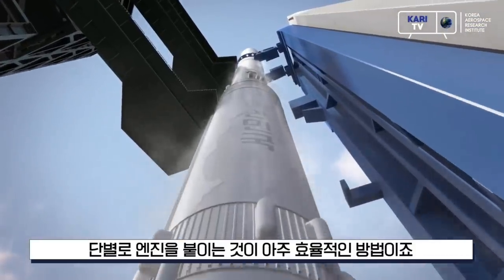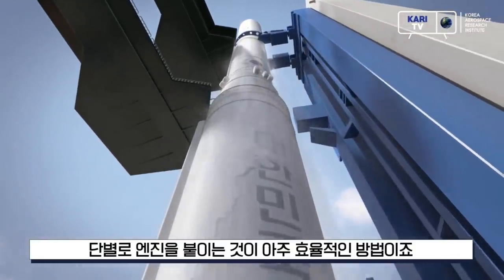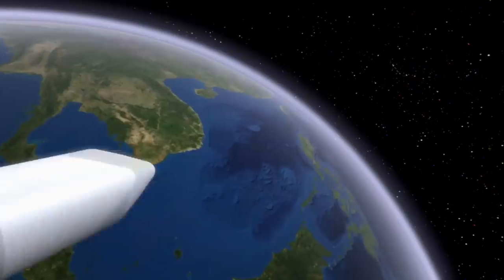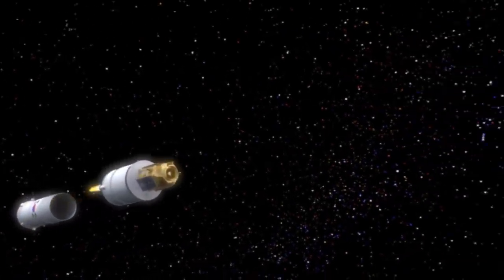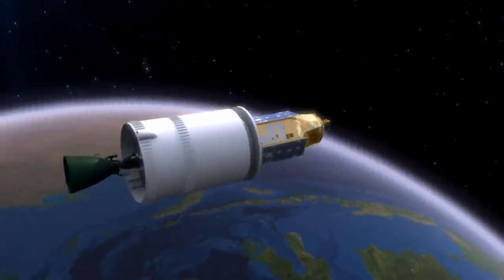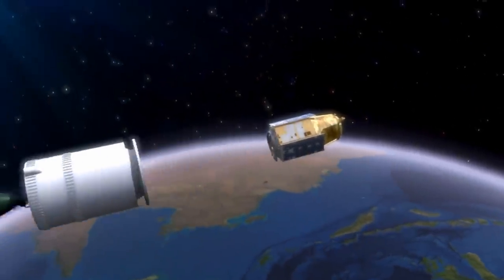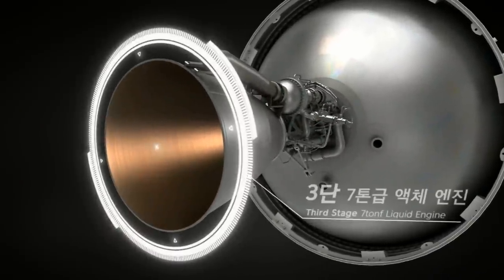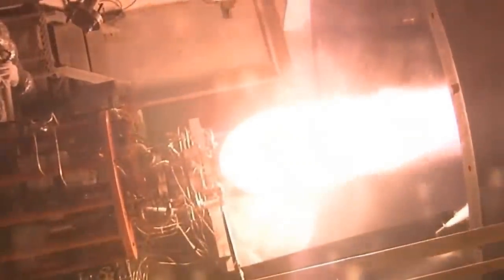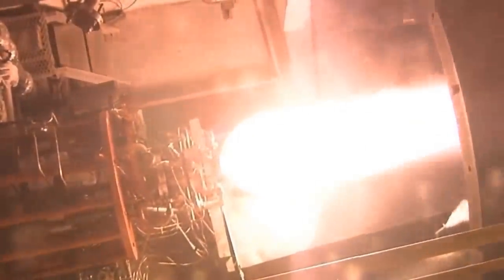Because the second stage has a single engine, they need roll control. For that, they use the gas generator exhaust, dumping it through little nozzles for roll control. That stage is about 40 tons. The final stage is about 12 tons and has a much smaller engine, the KRE-7, which has only seven tons of thrust and a big vacuum-optimized nozzle. It's still a pump-fed engine. That final stage burns for about 500 seconds.